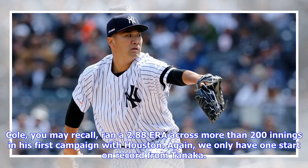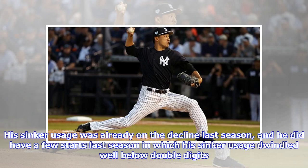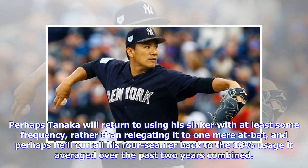Cole, you may recall, ran a 2.88 ERA across more than 200 innings in his first campaign with Houston. Again, we only have one start on record from Tanaka. His sinker usage was already on the decline last season, and he did have a few starts last season in which his sinker usage dwindled well below double digits. Perhaps Tanaka will return to using his sinker with at least some frequency, rather than relegating it to one minor at-bat, and perhaps he'll curtail his four-seamer back to the 18% usage it averaged over the past two years combined.